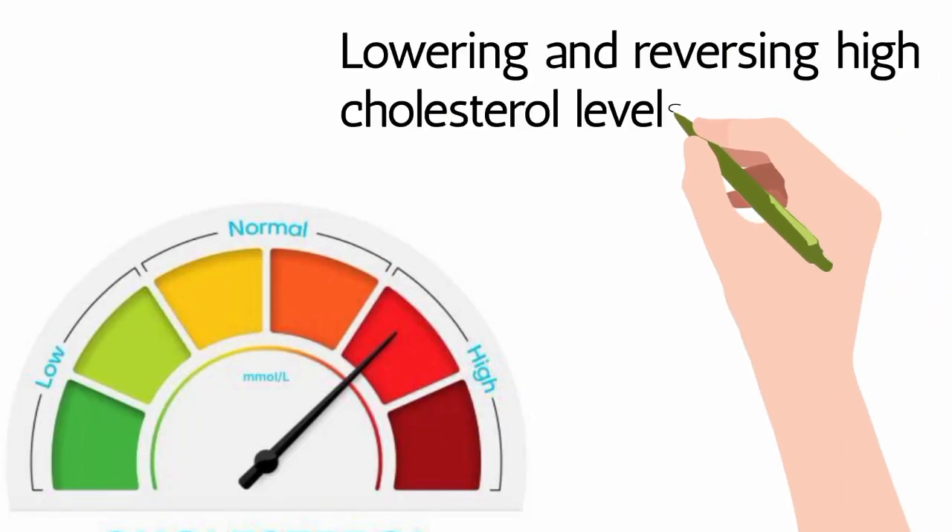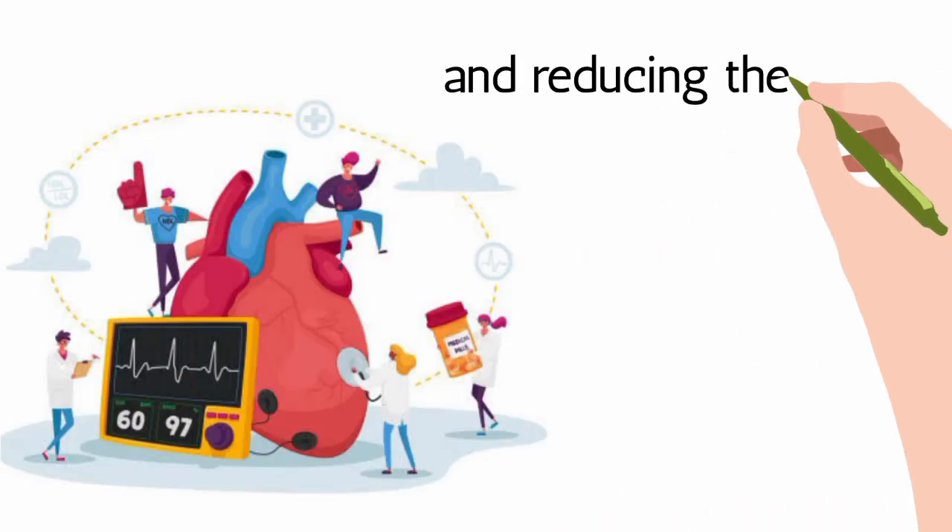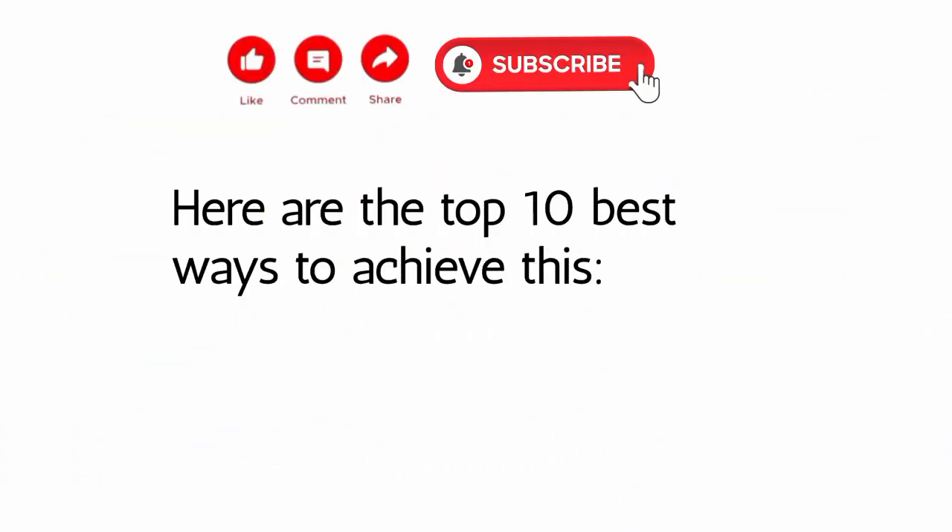Lowering and reversing high cholesterol levels is crucial for maintaining heart health and reducing the risk of cardiovascular diseases. Here are the top 10 best ways to achieve this.